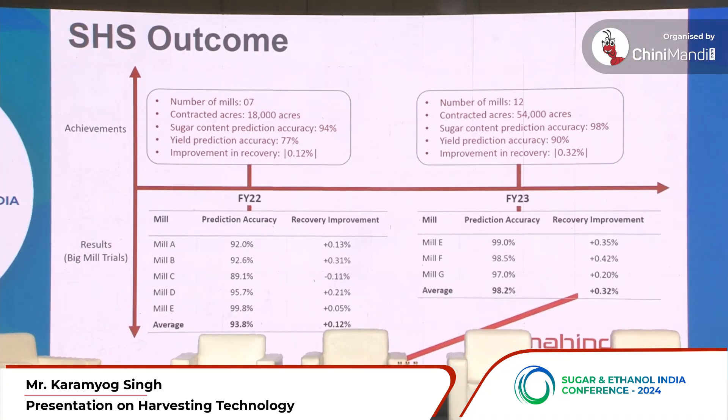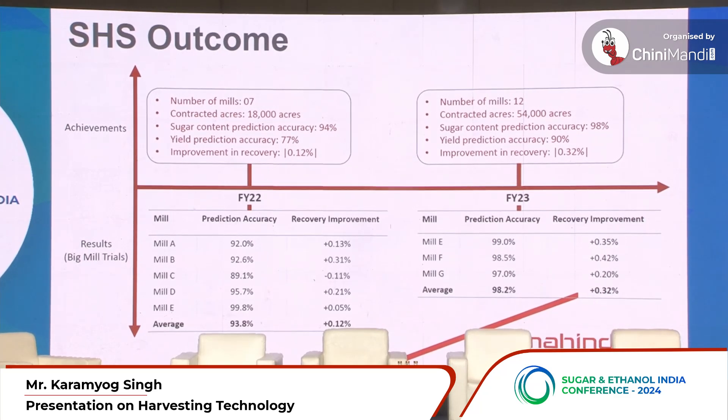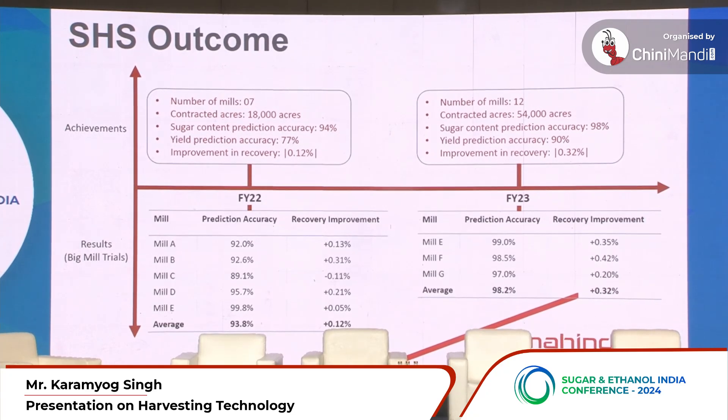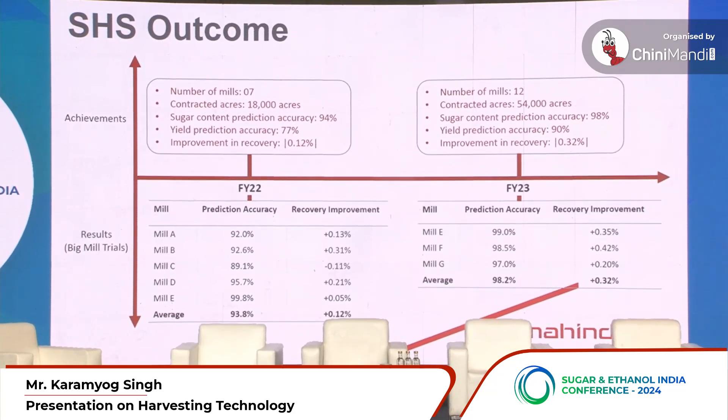The most important bit is: what outcomes have we delivered at the different sugar mills? We've steadily grown from starting with a couple of mills to implementing the solution at 12 sugar mills in FY23. Overall, across four years, we've implemented this on roughly two and a half lakh acres of land. Our accuracy numbers are excellent — we track sugar content with 98% accuracy, and each yield prediction accuracy is about 90%.